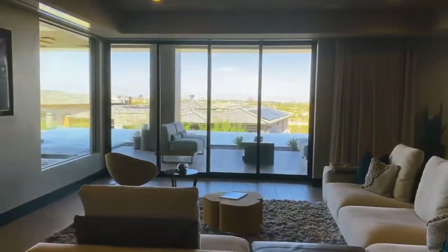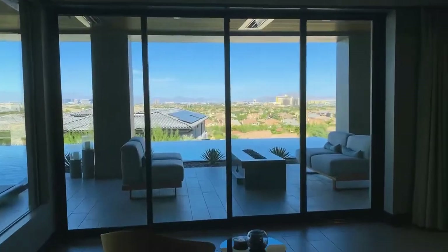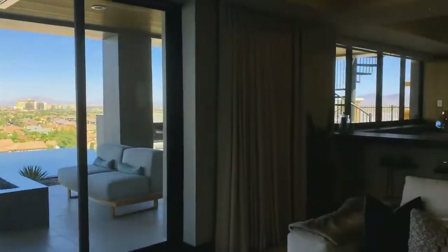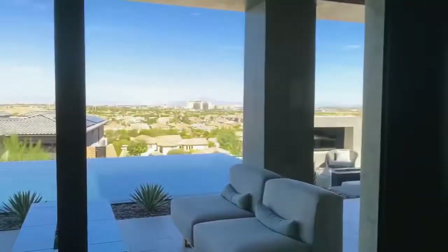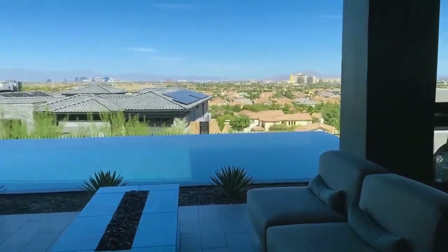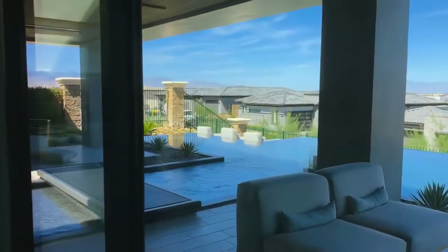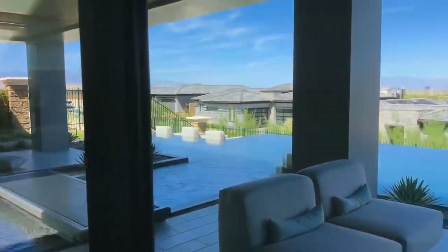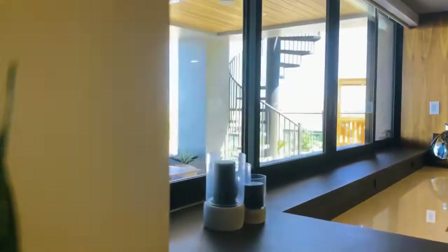So all the other bedrooms are downstairs — you just have the master upstairs. Back to that big entertainment room with the pool area — great spot. You have the view again, and they do have some lots available — actually one lot available — that has the view from both floors, upstairs and downstairs. Otherwise you just get the view from upstairs on other lots.